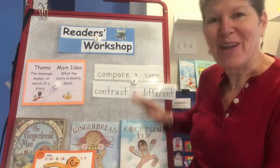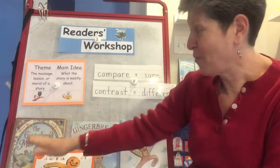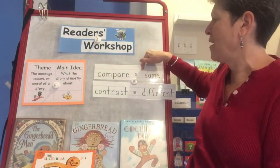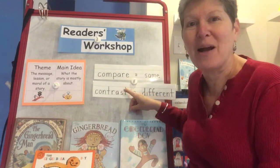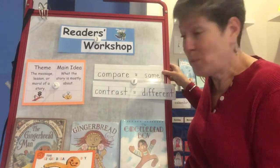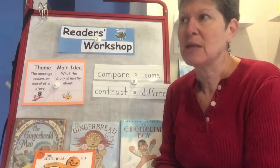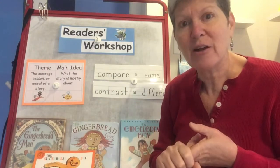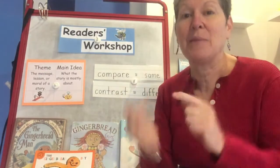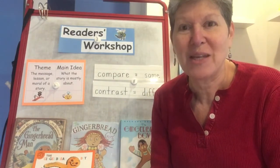Yesterday I asked you to start thinking and remembering all the books — all the gingerbread stories we read — and start to compare and contrast them in your mind. Start to think about what's the same in all the books and what are some things that are different, because they have different settings and different characters, but some things are the same. I want you to keep that in mind because after today's book, we'll be talking a lot more together in our meeting about this.